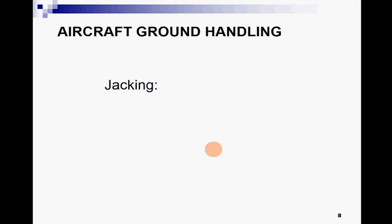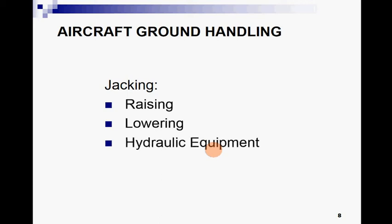Jacking is basically the raising of an aircraft by the help of jacks, and after raising the aircraft for different operations we also perform lowering of the jacks. Hydraulic equipment is used for jacking purposes, and we need to study about the safety precautions related to the jacking process.